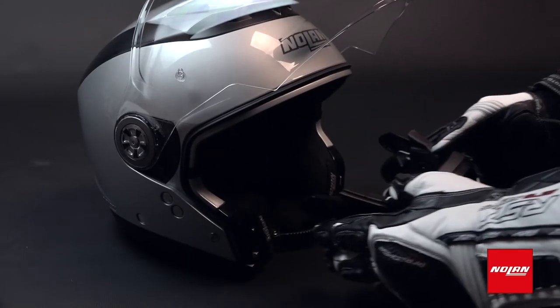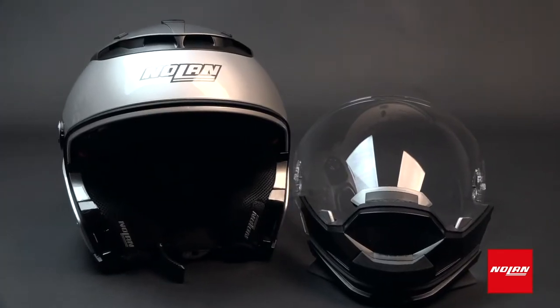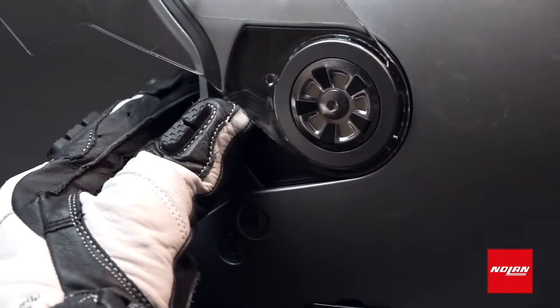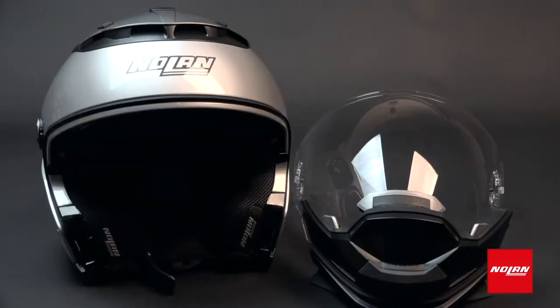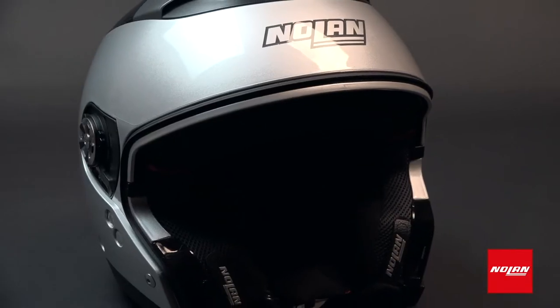Its chin bar, face shield, and peak can each be removed and replaced, giving you the flexibility to adapt to different environments and truly make your own look. Take out the face shield for a massive increase in airflow, or keep it on for full face protection. You can even remove all three — chin bar, face shield, and peak — to get a genuine three-quarter open-face helmet.